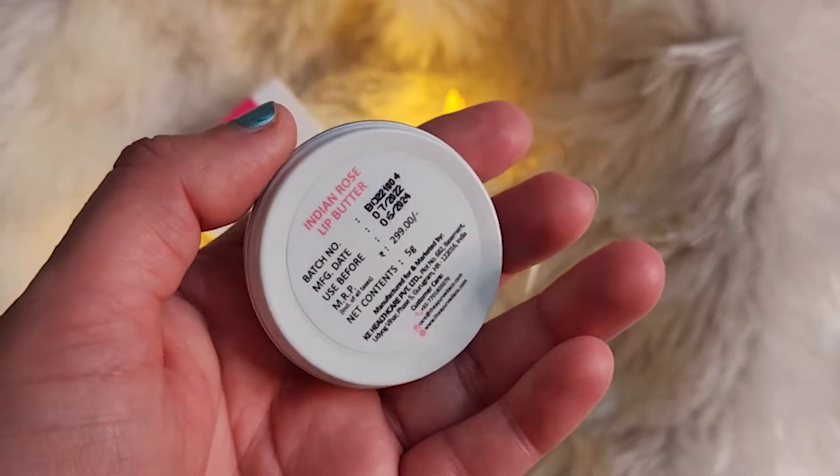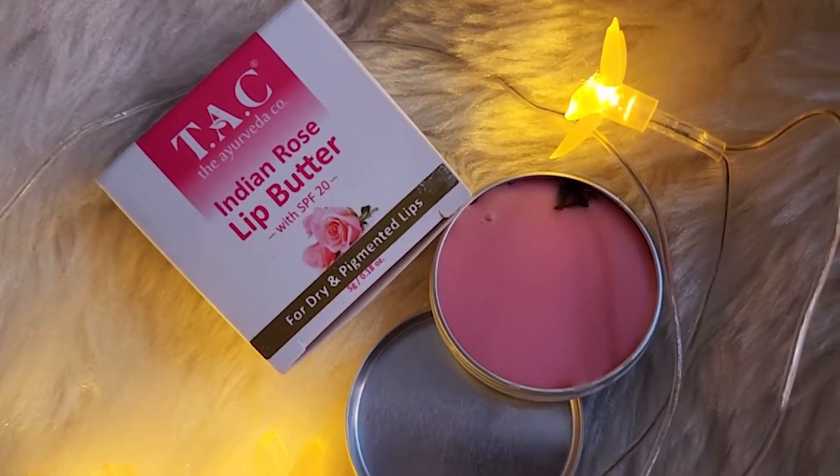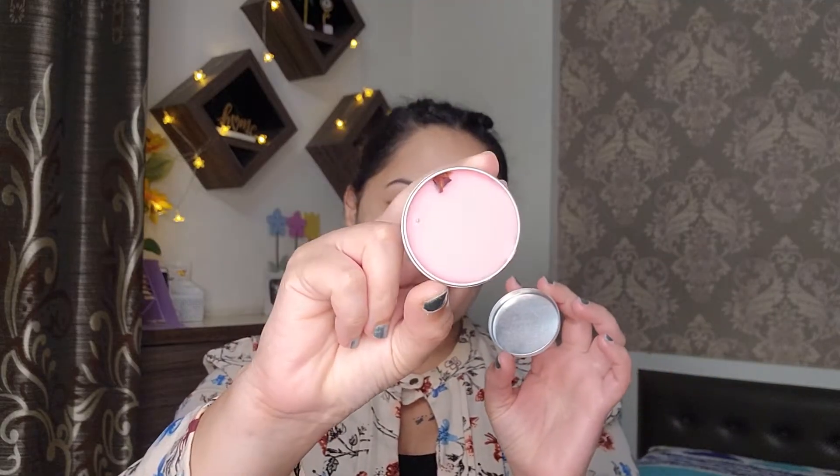Both men and women can use this product. It comes in a cute, travel-friendly box and I really like the color choice of this brand. You can actually see the rose petals in it. Simply take the required amount on your fingertip and apply it generously on your lips. You can reapply within 3-4 hours or as needed.